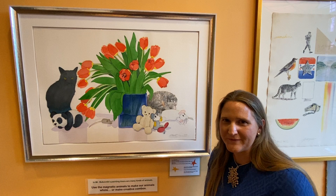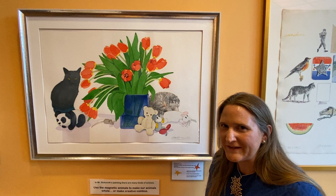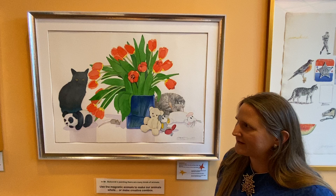Hi, I'm sitting next to a painting by Gary Bukovnik. He's a very noted watercolorist, and this is a particularly special painting because this artist paints primarily flowers.